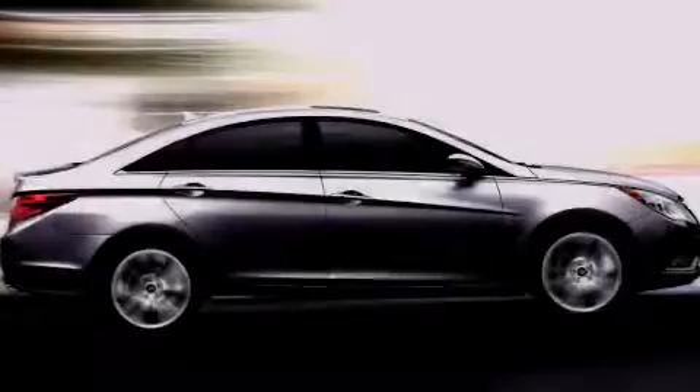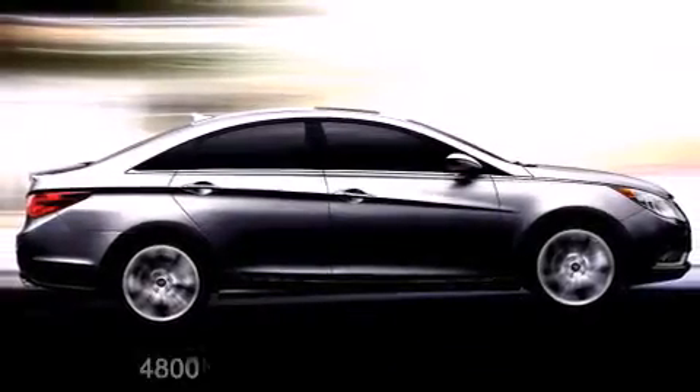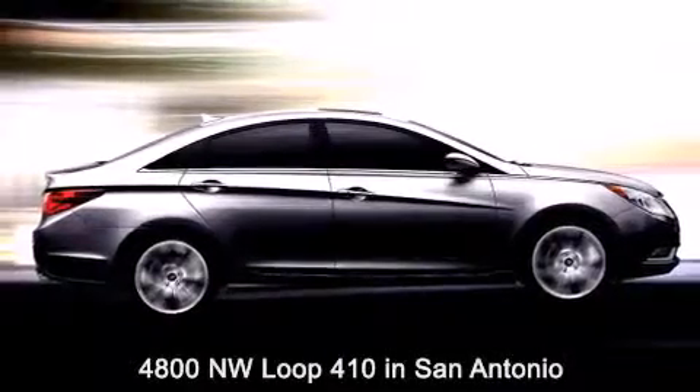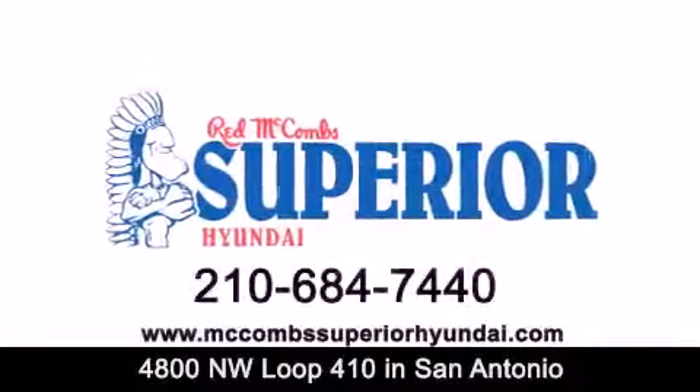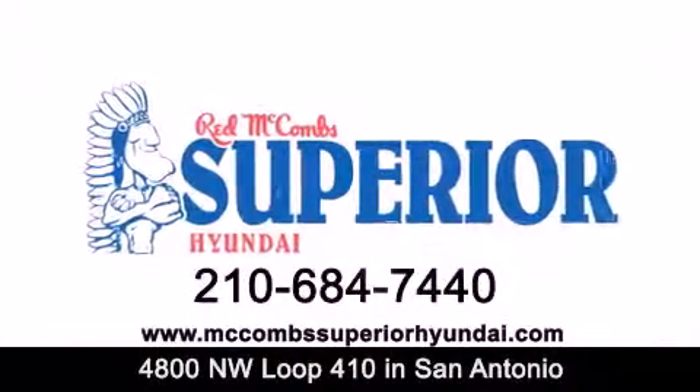Red McCombs Superior Hyundai is located at 4800 Northwest Loop 410 in San Antonio. Contact us today to find out about our specials, or visit us at McCombsSuperiorHyundai.com. Red McCombs Superior Hyundai.